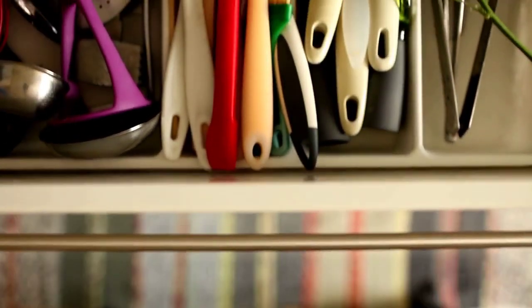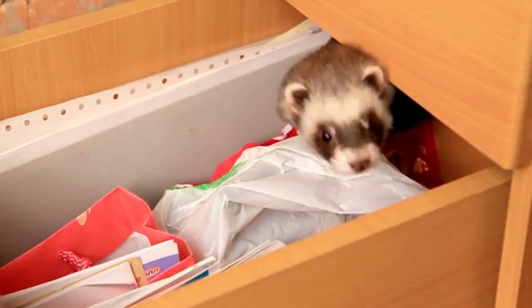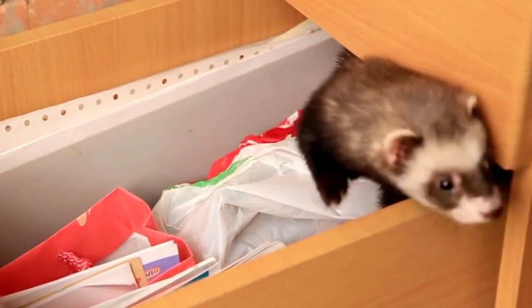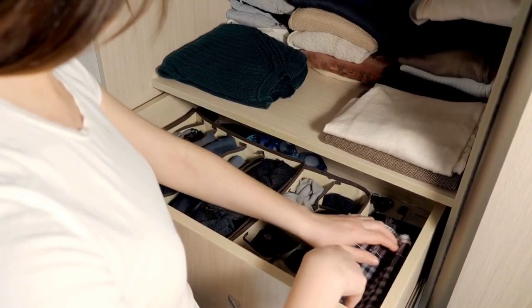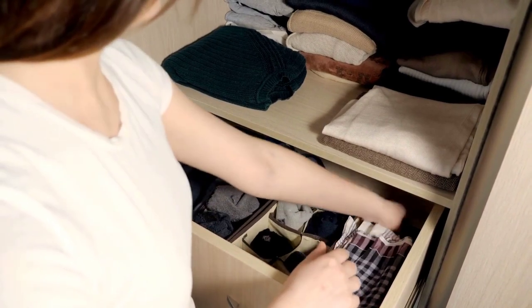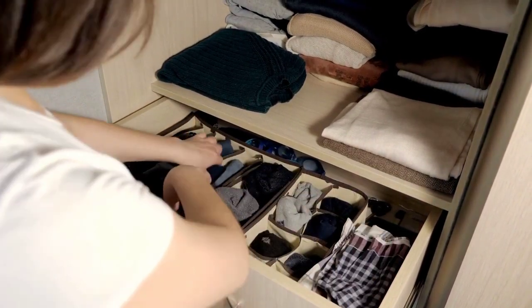Next up, we have drawer dividers. Ever opened a drawer and found it filled with chaos? Drawer dividers are here to save the day. They help you sort and categorize items like socks, underwear, and office supplies. Say so long to rummaging through a messy drawer.